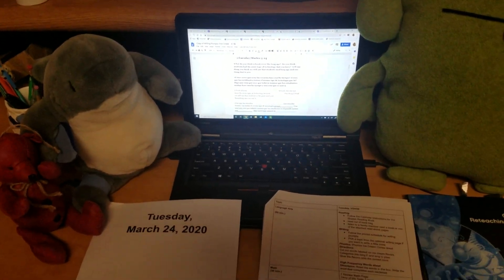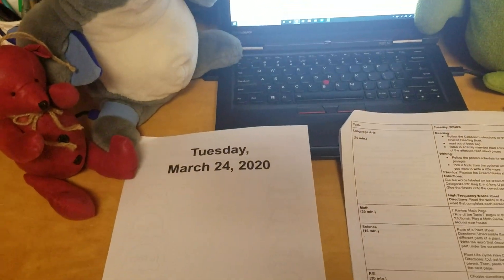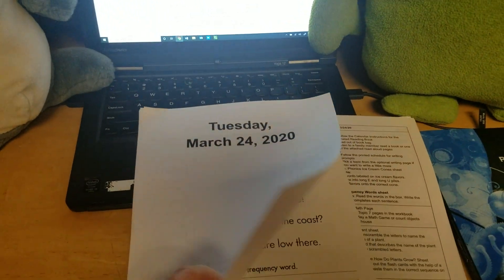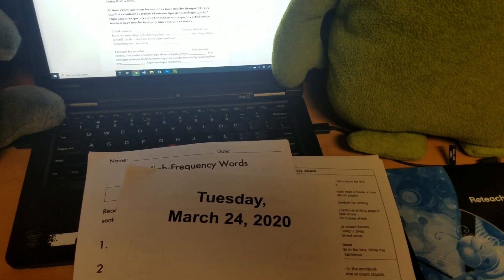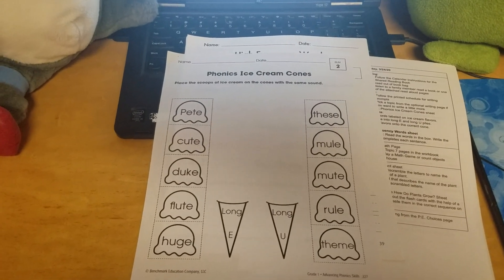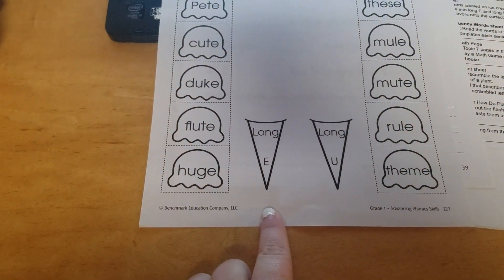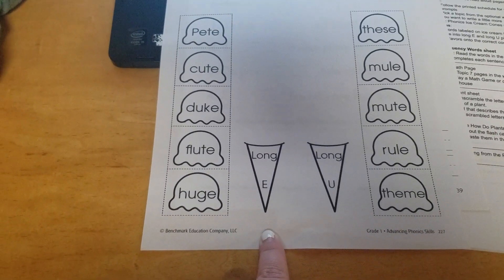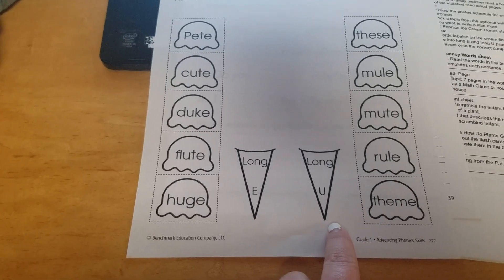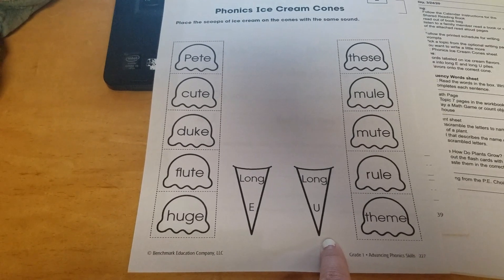All right, Ox, Bubba, and Current, let's move on. For Phonics, you are going to be looking in your Tuesday, March 24th packet. You are going to have an ice cream cone worksheet. Here's your ice cream cone worksheet, and the directions say: Place the scoops of ice cream on the cones with the same sound. This cone says long E — long E means that it says its name, so instead of making the short E sound, it makes the long E sound. This cone says long U — long U means that the letter U is going to say its name, so instead of saying the short U sound, it's going to say 'EW.'